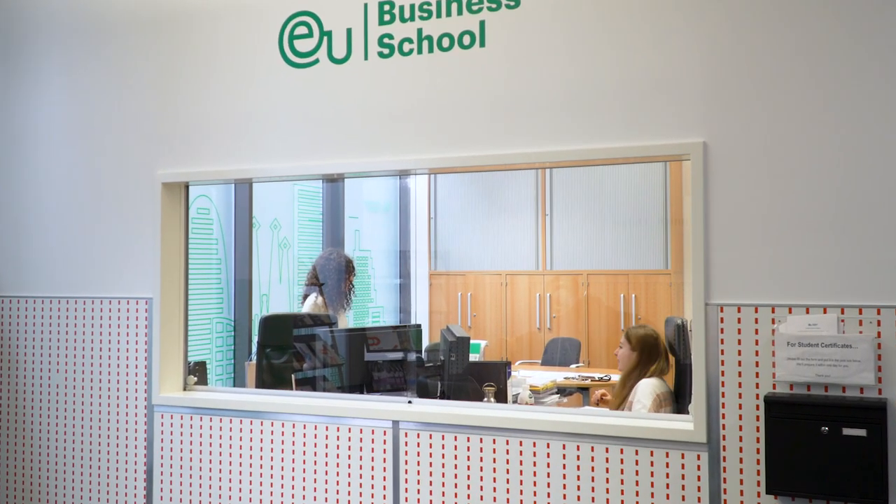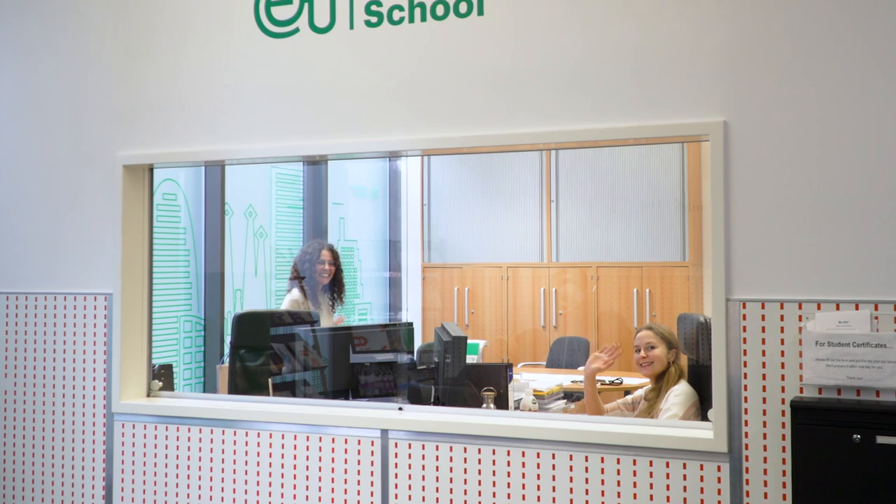This is the main entrance and as you can see this is the front office where Dagmar and Aisha sit, and they will help you if you have any questions. So follow me and I will show you some classrooms.